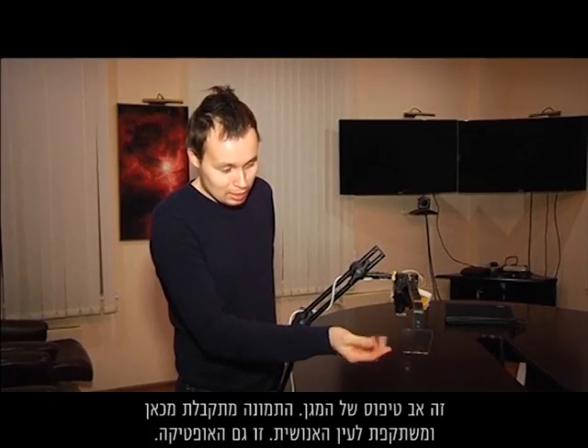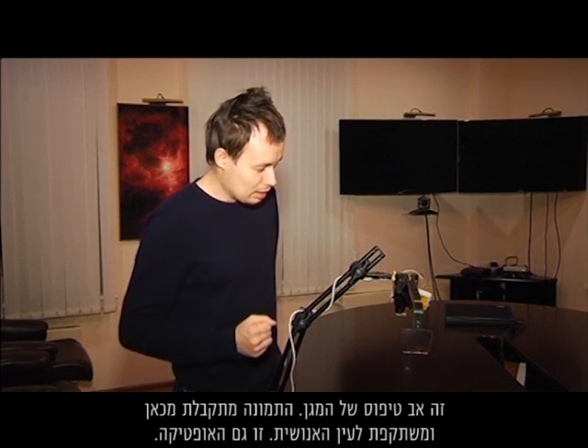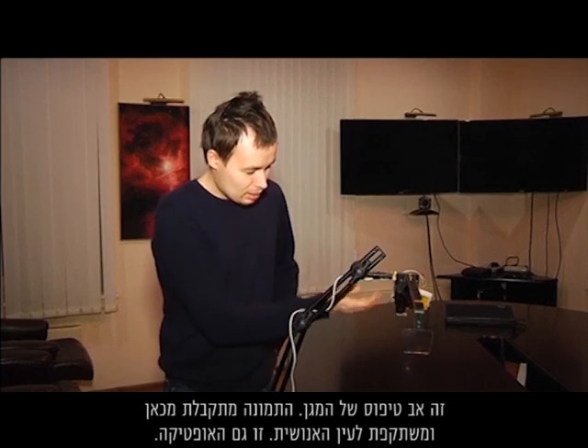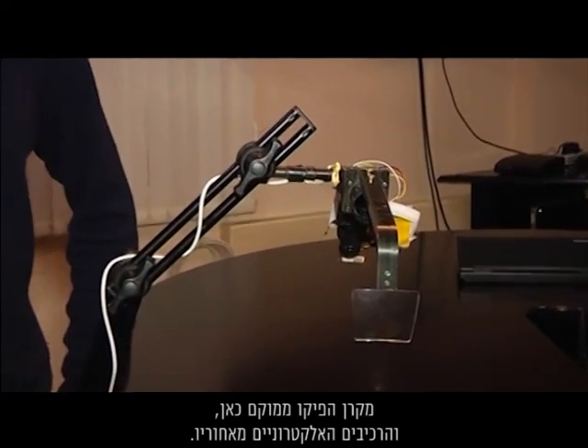This is a prototype of the visor. The image is received from here to the visor and reflected to the human eye. This is also the optics. The pico projector is located here and the electronics are behind it.